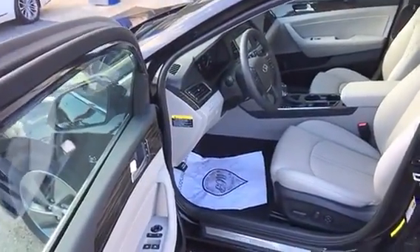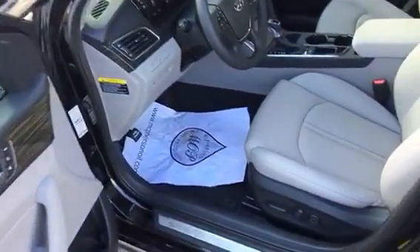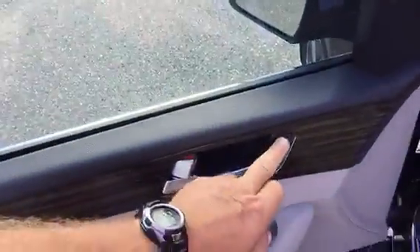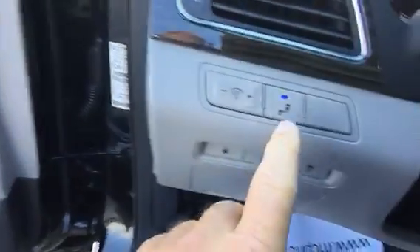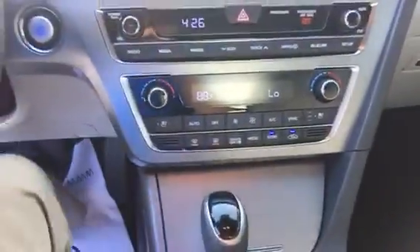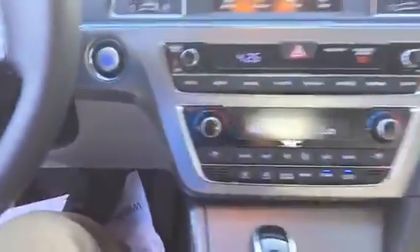I've been a fan of the Hybrid Sonata since they first came out. Being the Limited, I've got the perforated leather seating with heated and cooled seats. I've got power lumbar support with the power seat, and memory positions on the seats. Neat things — safety features like blind spot detection in the rearview mirrors.